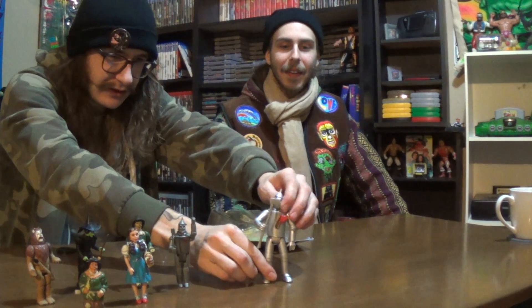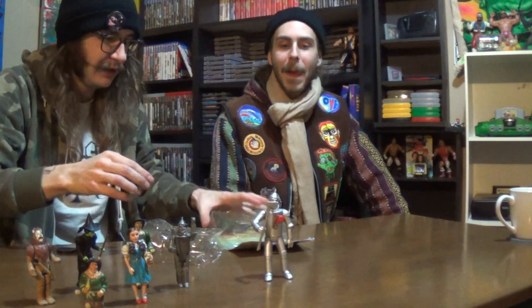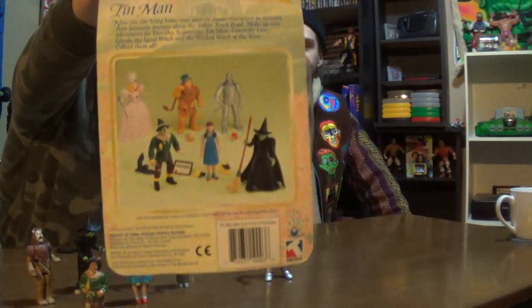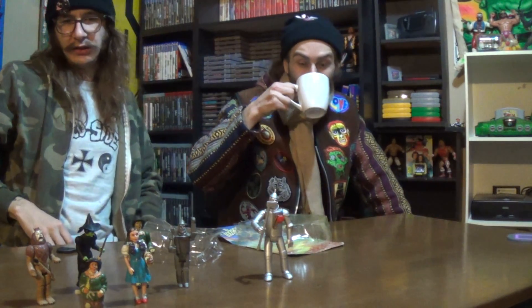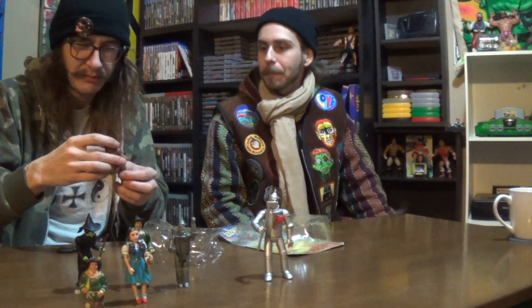I don't know if we'll get him to stand, but some of these other ones look pretty good. The Lion comes with his medal and his crown. Moving on - this little flea market down in Chatham used to be a big spot, used to be a sports bar.